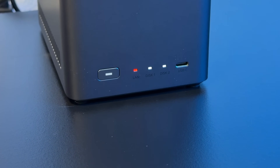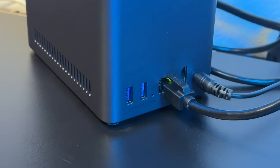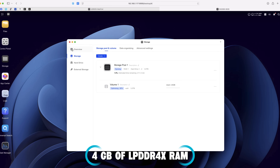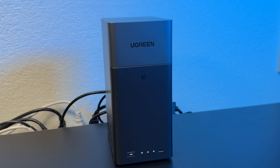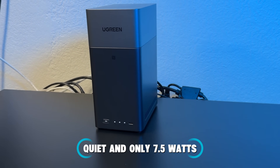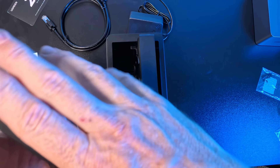The DH2300 is UGreen's latest home NAS — your personal home cloud system. Inside you get an eight-core processor, four gigabytes of LPDDR4X RAM, and a six TOPS NPU for AI recognition. It's efficient too, running quietly on just 7.5 watts.